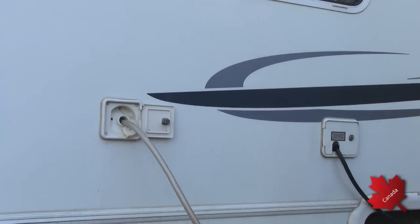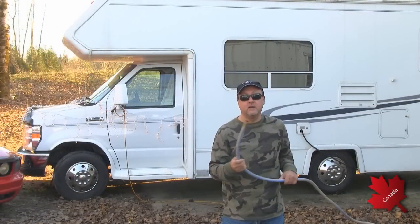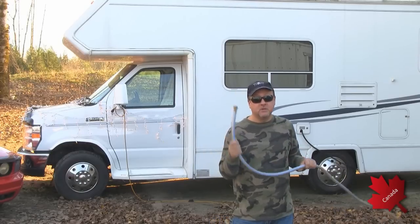Just fill up your tanks and then take your hose and store it inside. I throw it in the front cab so it doesn't freeze up, because the front cab always stays above zero anyway.